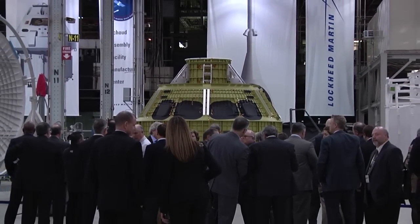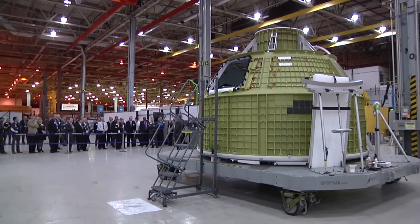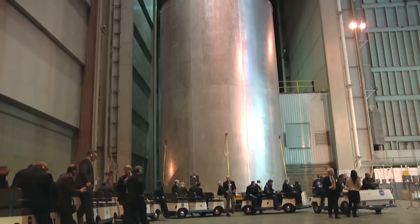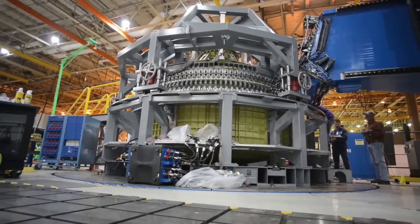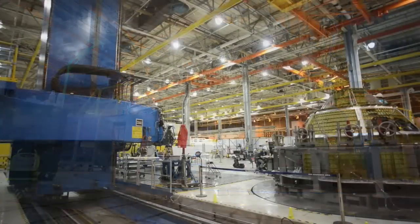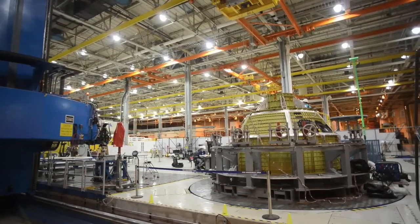The event also was an opportunity for NASA officials to thank employees and to show the progress on Orion and the core stage of the agency's Space Launch System rocket. The Orion pressure vessel will be shipped to Kennedy Space Center in Florida next month, where engineers will continue to prepare it for the first flight of the SLS rocket.